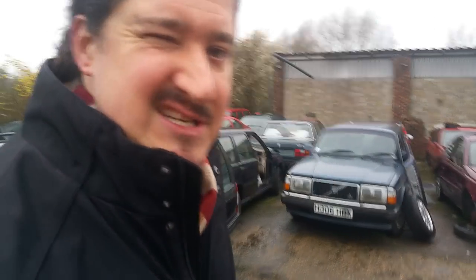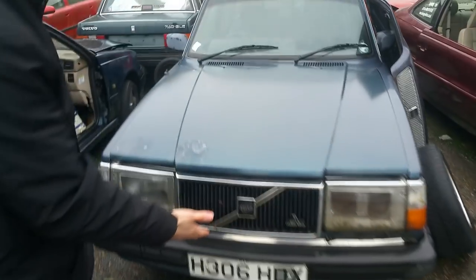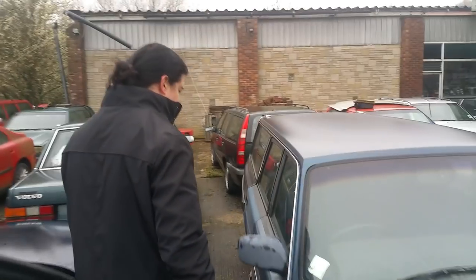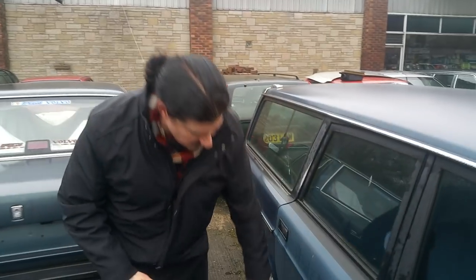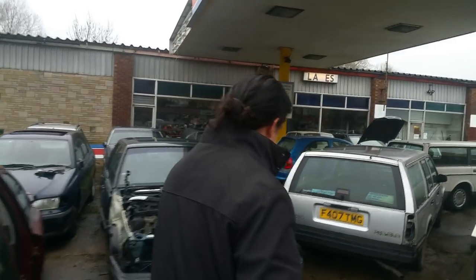Come here, we have a lovely classic 80s 240 estate - Landis Omni. This is on an H-plate, 1991. It fits all the family, as you can see. These old Volvos, they do get around a bit. How about this one-door Volvo V70 in Magenta Red? We do need three doors for this. And a metallic silver Volvo 740 GLE, as you can see here.